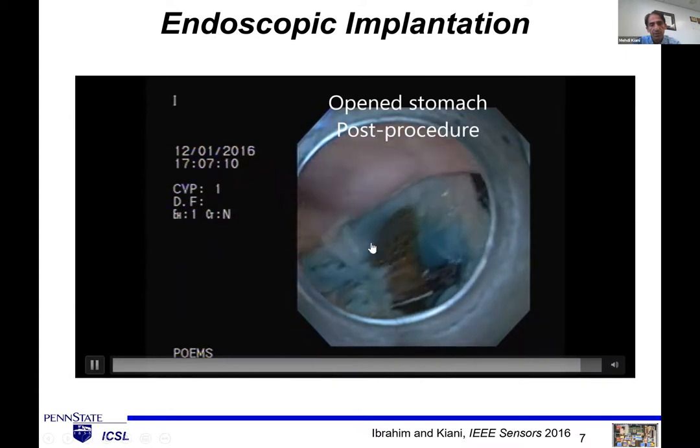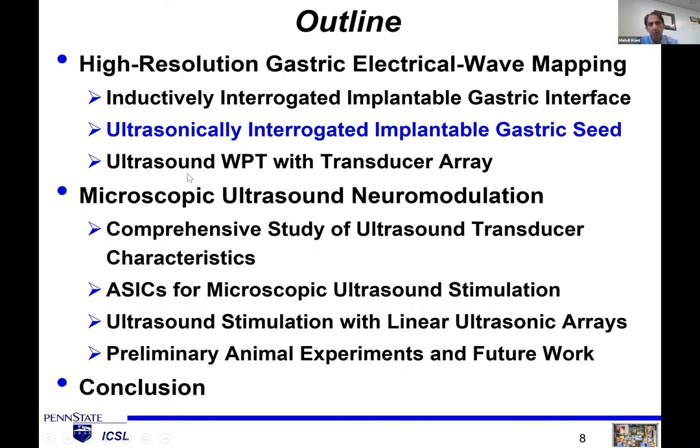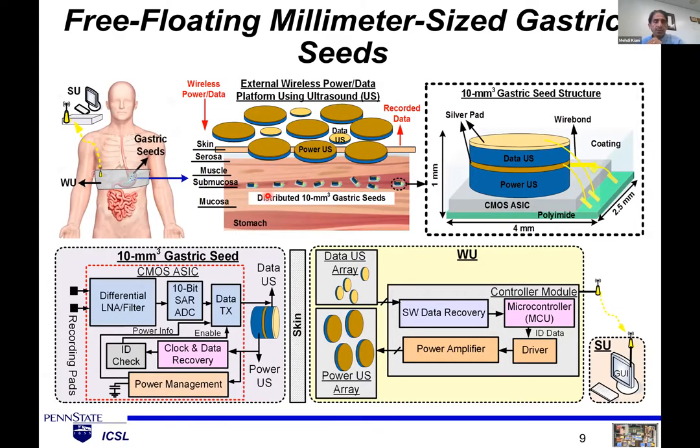We call the new system the gastric seed. Instead of a centralized device, we propose many small devices, each the size of a grain of rice — around 1 millimeter cubed — implanted into the submucosal layer wherever needed to record gastric slow wave activity and transfer data out. The main challenge is powering and communicating with such small devices. That's why we chose ultrasound, which is better suited for larger depths and smaller device sizes. We use ultrasound for both powering and communication.